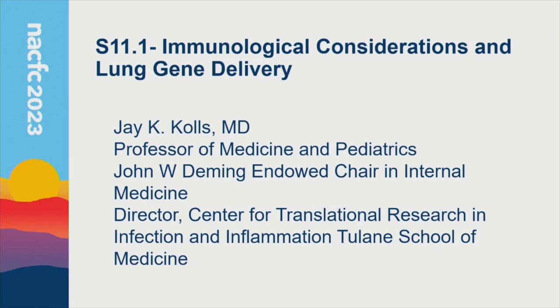Thanks everybody. I'm Dr. Jay Coles from Tulane. The organizers asked me to talk about immunological considerations in the pulmonary space, particularly relevant to CF. I hope at the end of this talk you'll appreciate how unique the immunological space is in CF compared to other lung diseases.